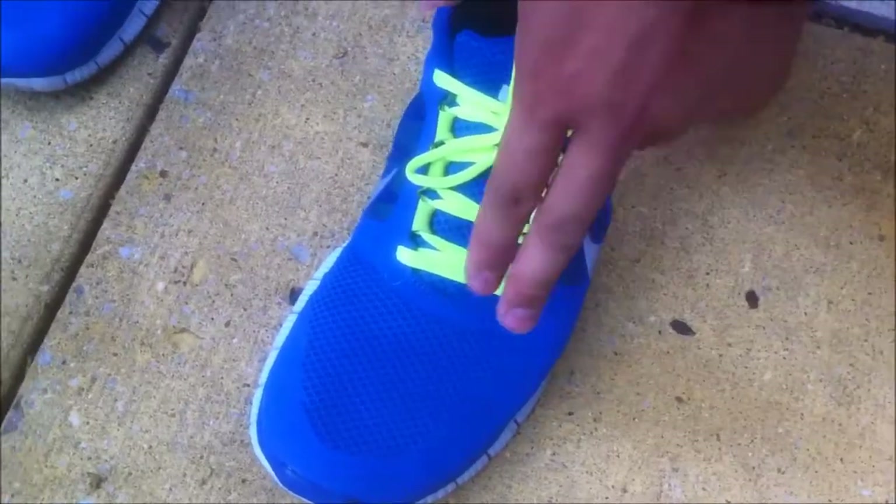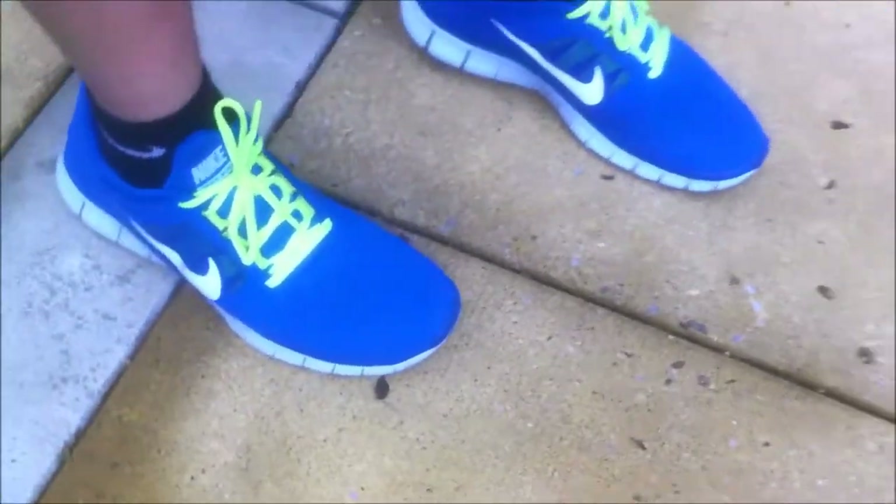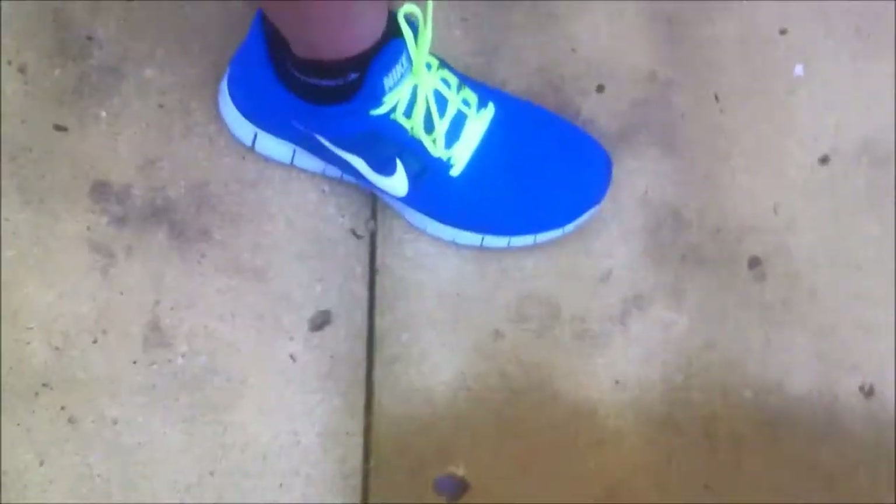This is sky blue in the volt color I believe. These originally came with white laces, or blue — I don't remember. I laced them a long time ago. Here's the Frey Run 3.